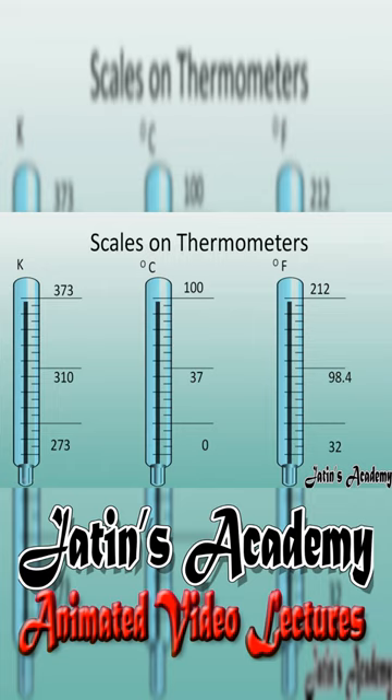We have discussed about the three thermometer scales: degree Celsius, degree Fahrenheit, and Kelvin. They all have their fixed upper fixed point and lower fixed point.